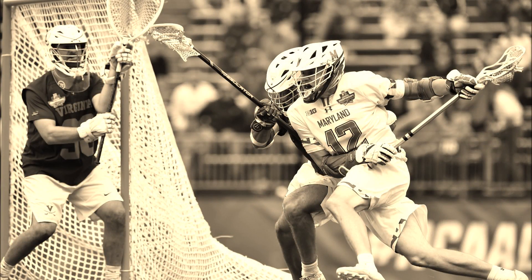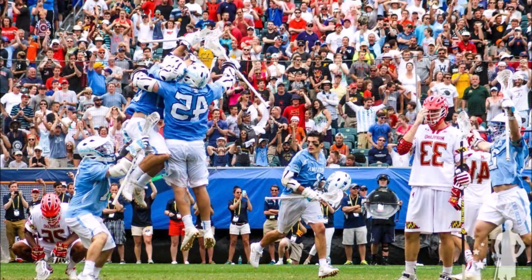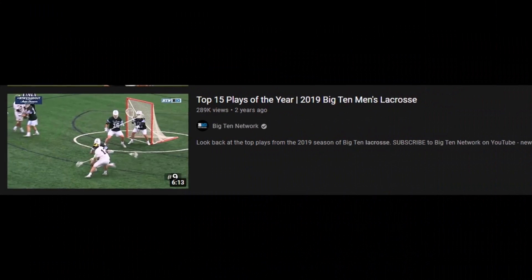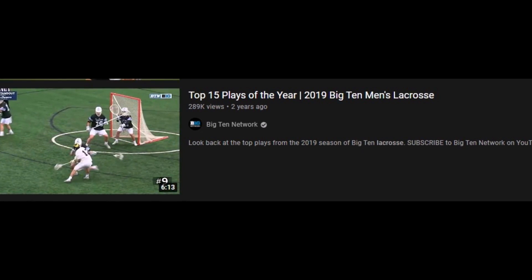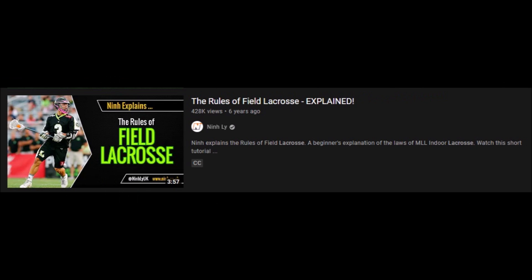Lacrosse, defined as Canada's national sport, and this Australian will be checking it out today for the very first time. I'll be reacting to two videos: the top 15 plays of the year of men's lacrosse, followed by the rules of field lacrosse explained.